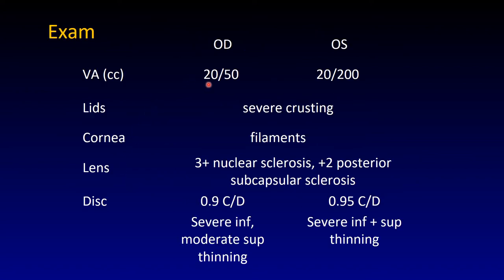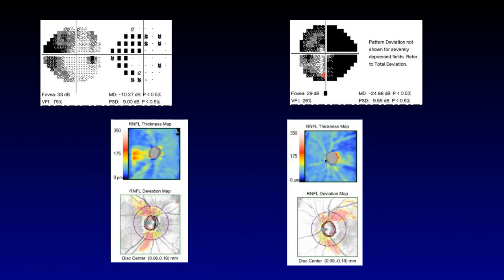Her eye exam: right eye vision was 20/50, left 20/200. In the left there was severe crusting and filaments on the cornea. She had a bad cataract in both eyes with a dense posterior plate — very typical for steroid use. She was cupped very severely, with severe inferior rim thinning of the optic nerve and moderate superior thinning. In the left eye this was even more severe. Her visual field showed a large superior nasal step splitting fixation, indicating severe glaucoma and a more arcuate damage inferiorly.